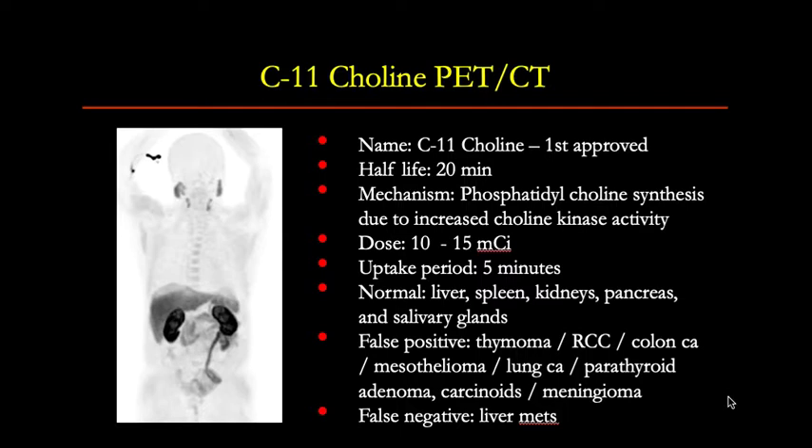C11-choline PET-CT was the first approved imaging procedure for this indication. C11, the positron emitter, has a half-life of 20 minutes. The mechanism of uptake is phosphatidylcholine synthesis due to increased choline kinase activity. Patients are injected with 10 to 15 millicuries of this tracer IV, and after waiting about five minutes, whole-body PET-CT images are acquired.